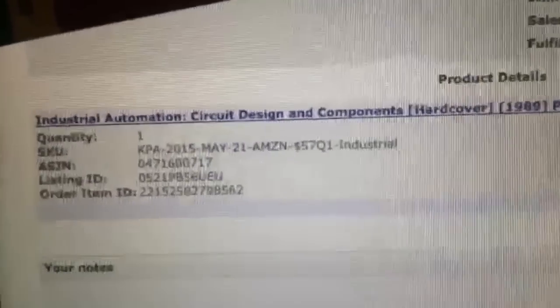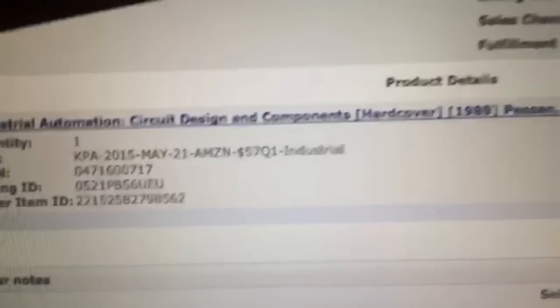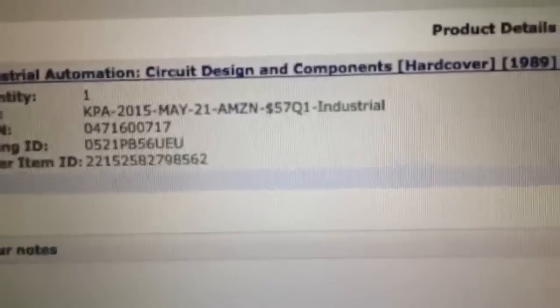Sell for $170, pay out $141, minus $57, profit $84 — 147% return.